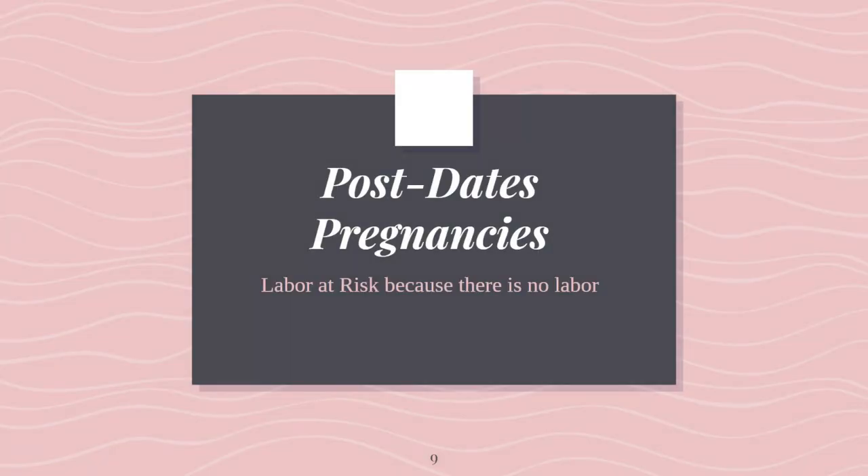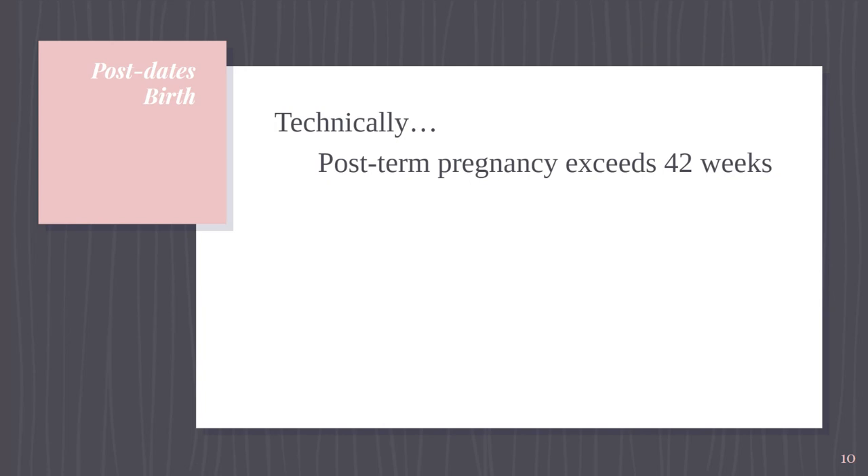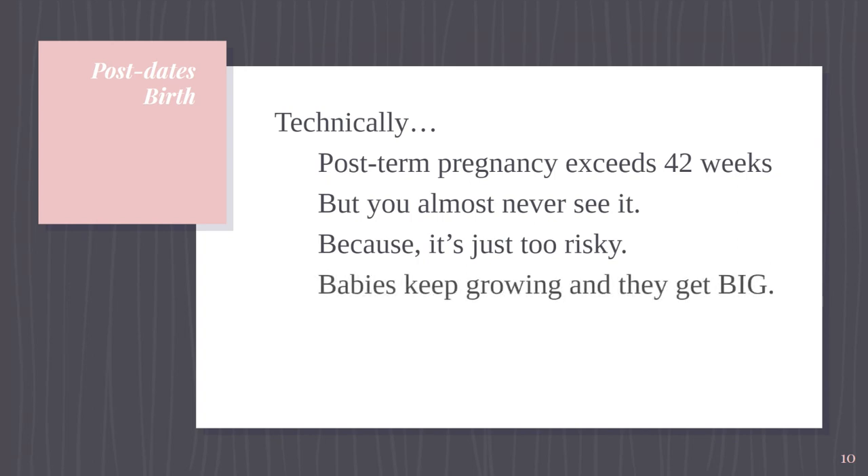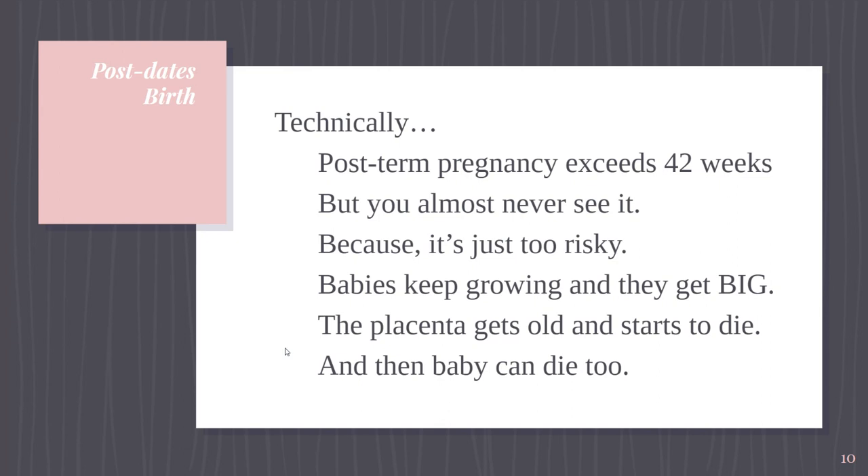Postdates pregnancy — this is labor at risk because there hasn't been any labor and mom is still pregnant at 42 weeks. Technically, postterm pregnancy exceeds 42 weeks; however, you almost never see it. The reason for that is it's too risky and most providers will induce somewhere around 41 weeks. First, babies keep growing and they get too big to fit through the vagina. Then the placenta gets old and starts to die. If you get the chance to see a placenta from a postdates pregnancy, you might see calcifications — areas where the placenta calcifies and gets hard — and little areas called infarcts, which means tissue death.